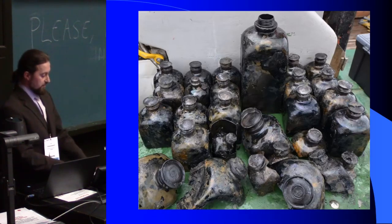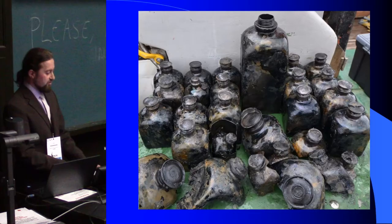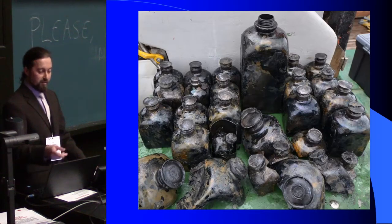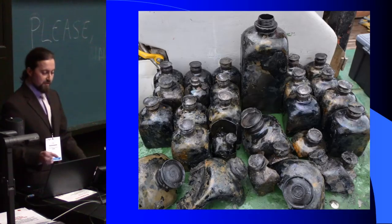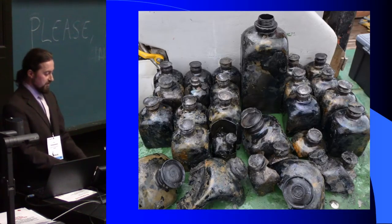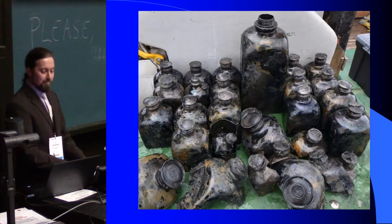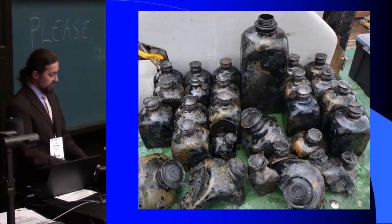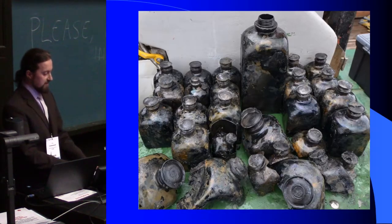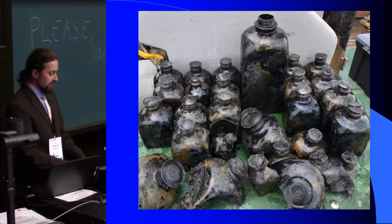Before describing our project and search for the pewterers who made these tin caps, I want to say something about the bottles inside the wreck — because how did it happen that so many empty bottles were found in the shipwreck? To answer that question, we need to know that in Gdańsk in the second half of the 16th century and first half of the 17th century, Gdańsk was a flourishing market for pewtermaking.